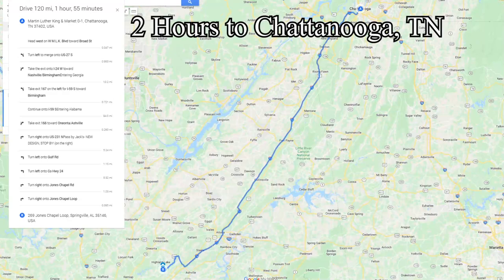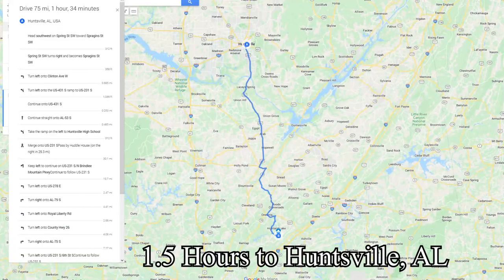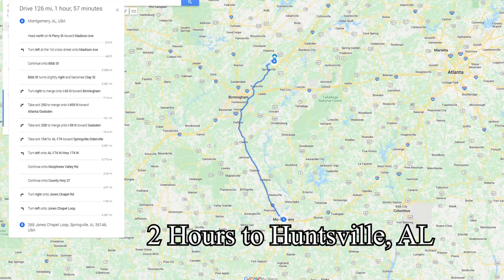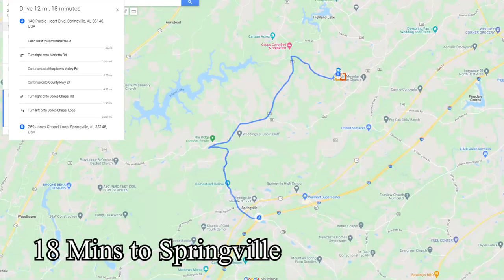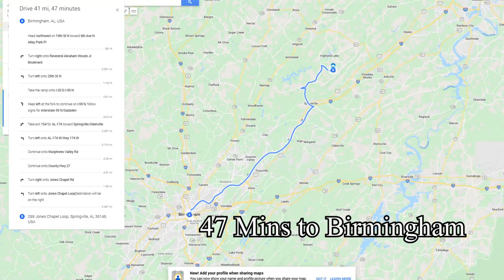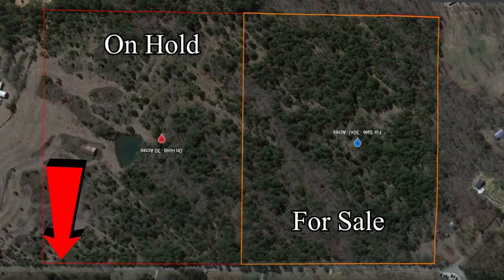You're only two hours and 30 minutes from Atlanta, Georgia, two hours from Chattanooga, an hour and a half from Huntsville, Alabama, two hours from Montgomery, about 34 minutes from Trussville, 18 minutes from downtown Springville, and about 47 minutes from Birmingham. So a lot of opportunity here.